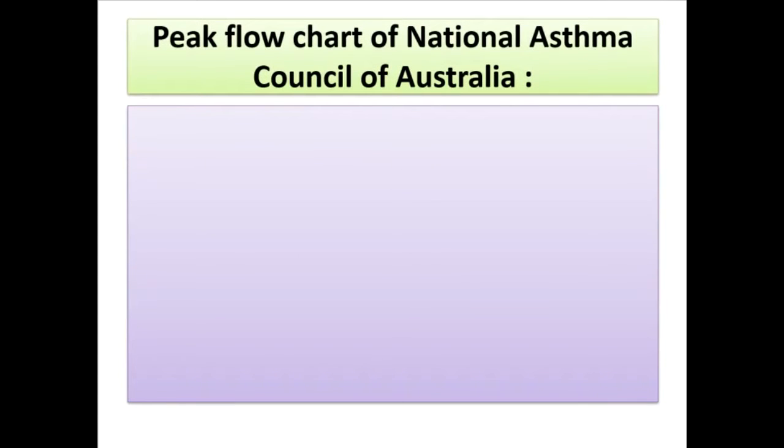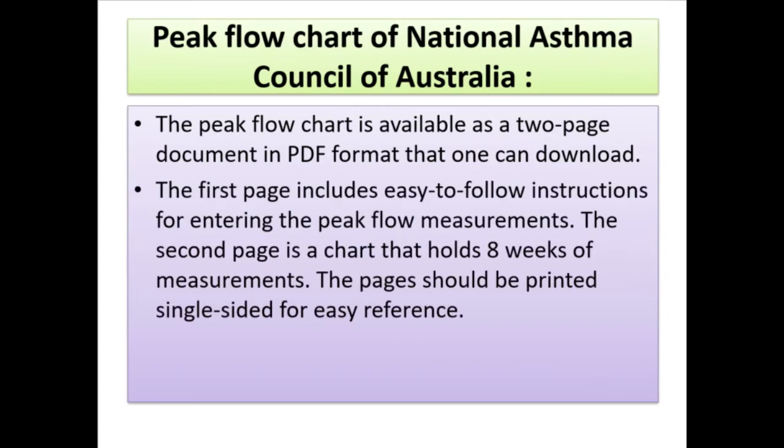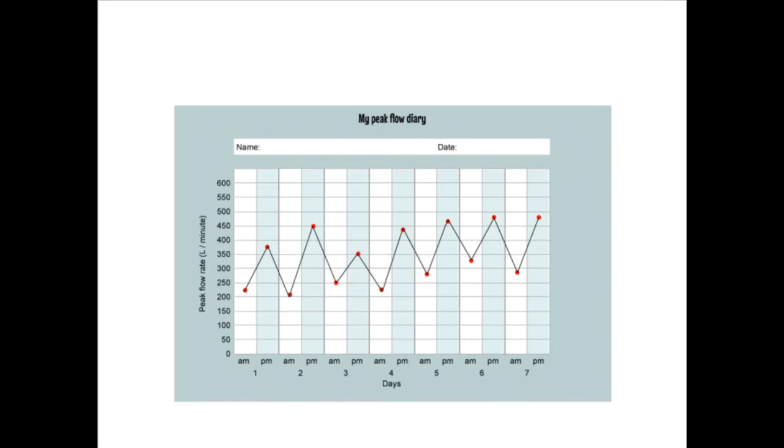The peak flow chart from the National Asthma Council of Australia is available as a two-page PDF document. The first page includes easy-to-follow instructions for entering peak flow measurements; the second page is a chart holding eight weeks of measurements. Pages should be printed single-sided, and multiple copies of the second page can be printed if long-term monitoring is needed.